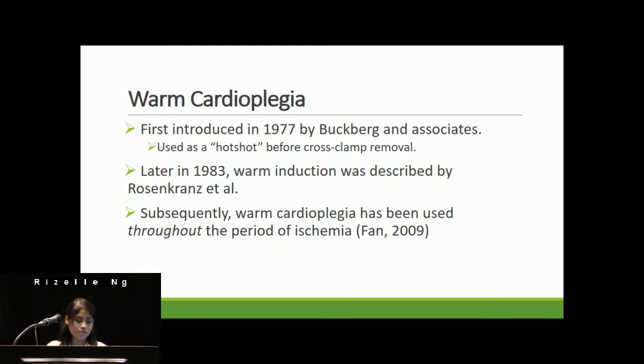A brief history on warm cardioplegia. Warm cardioplegia was first introduced by Buckberg and Associates in 1977. It was delivered as a hot shot about three to five minutes before cross-clamp removal, as a method to decrease the reperfusion injury that happens after cross-clamp removal. Later in 1983, warm induction was developed by Rosencrantz and colleagues. Subsequently, multi-dose warm cardioplegia has been used throughout bypass — as the induction dose, the maintenance dose, and the final hot shot dose before cross-clamp removal.